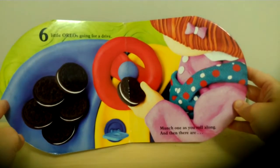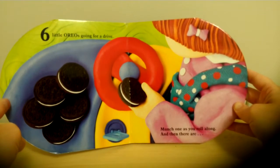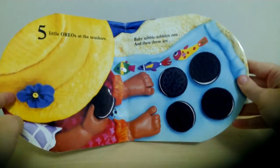Six little Oreos going for a drive. Munch one as you roll along. And then there are... Five!